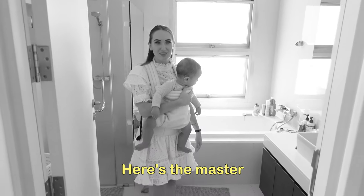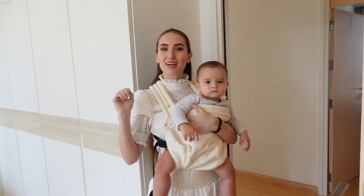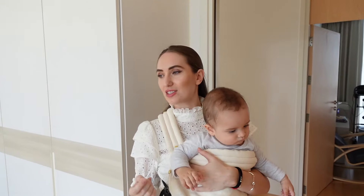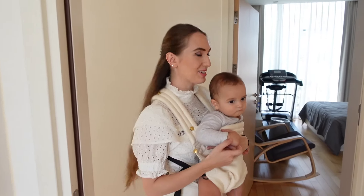And here is the master bathroom with a bath and a shower. The house is pretty big so we have a maid who comes from Monday to Friday — she cleans, she cooks, and she helps around. Without her I would probably never be able to do anything in this house.